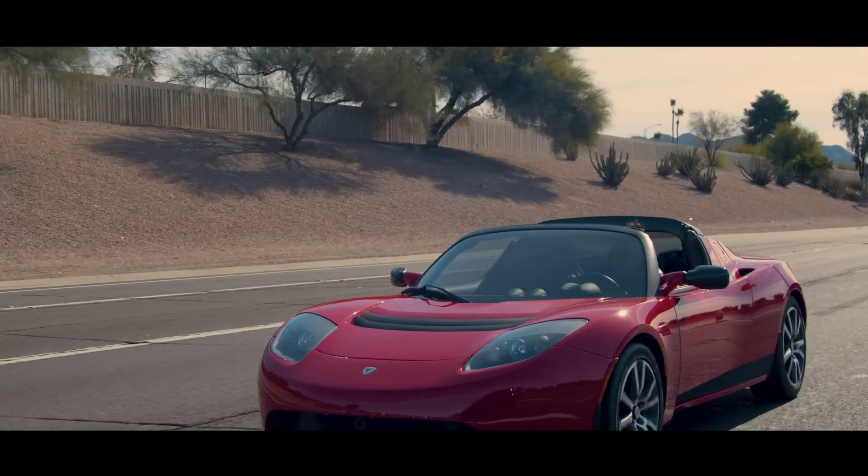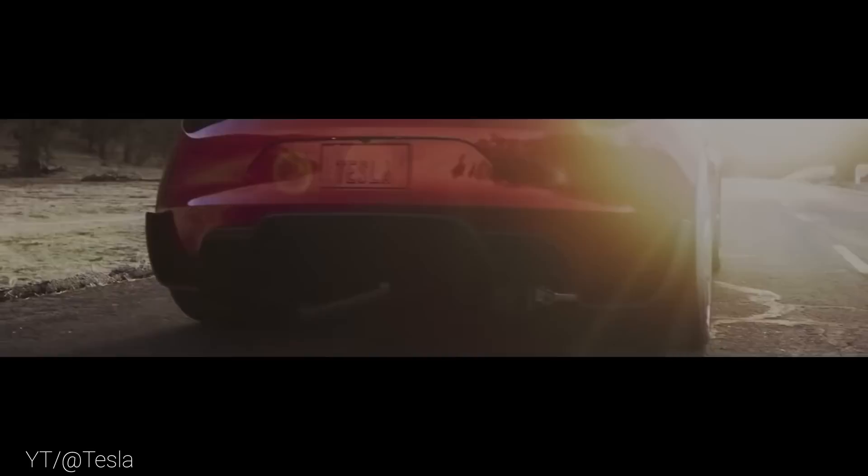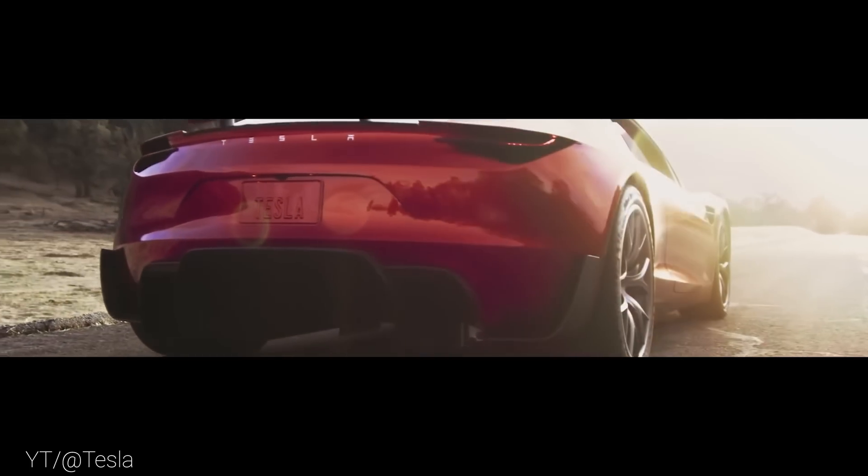So if 117,000 miles was the limit for the earliest generation of Teslas, why are Roadsters still going strong? And more importantly, what does this mean for the new generation and the million-mile Teslas yet to come?